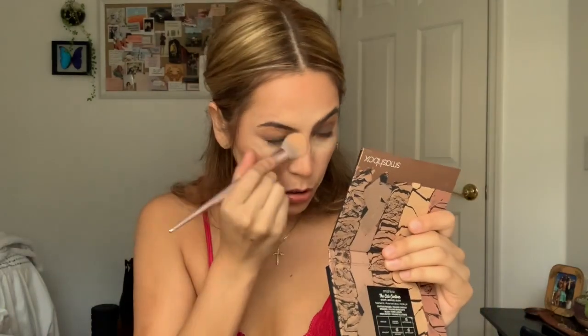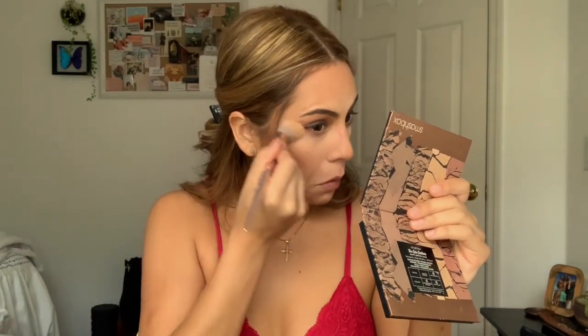Now we're going to brush off all the falloff. I'm doing a little liner on the ends — say a prayer for me. They're similar enough. Let me do a little thicker on this side just to match a little bit more. There we go — there we are.